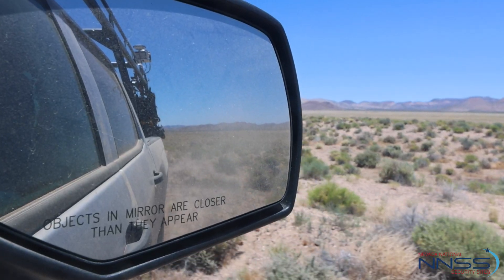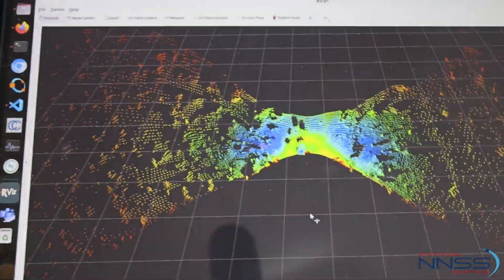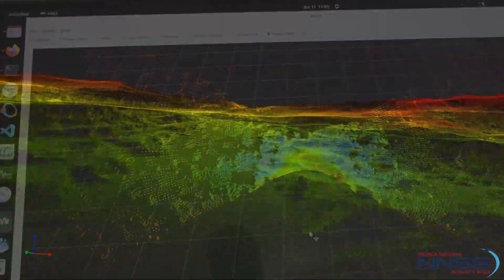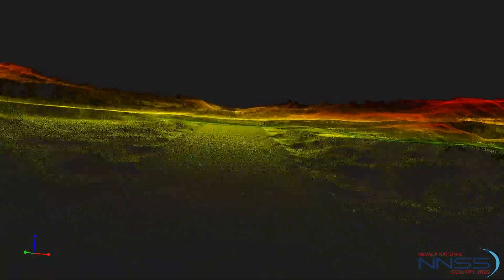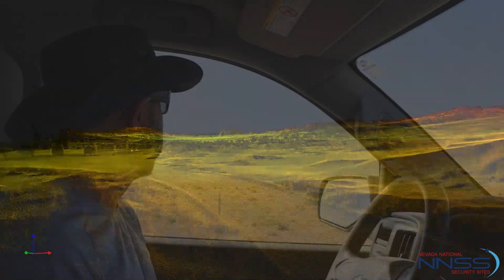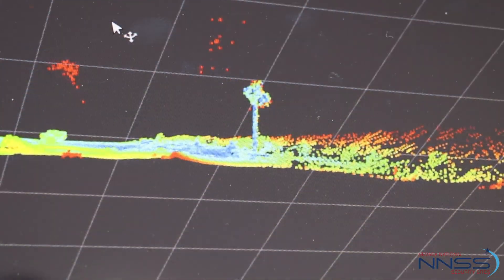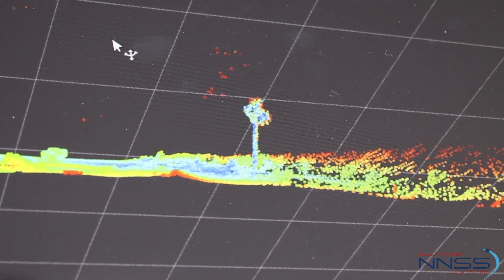We're scanning out to the sides of us and immediately behind us, but not in front of us. We're just capturing a whole series of points that in post-processing we're going to stitch together into a big, long 3D map. Think of how a computer scanner works — you're just scanning over the page; well, we're just scanning over the surface. We're capturing out about 70 meters to each side of us, getting a more or less 110 to 140 meter wide swath.